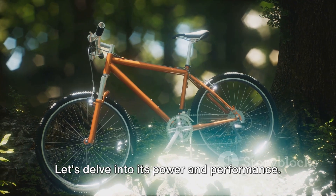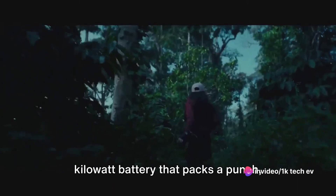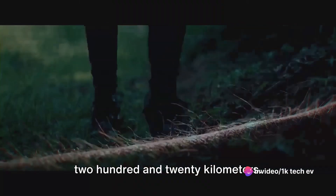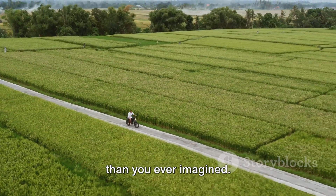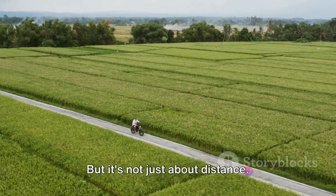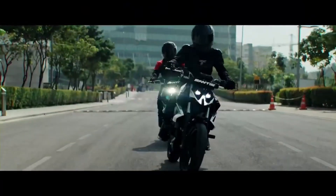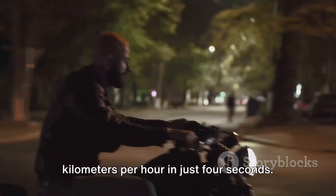At the heart of the Mantis is a 9-kilowatt battery that packs a punch, giving the bike an astonishing range of 220 kilometers. This is not just a bike — it's a long-distance runner, taking you further than you ever imagined. But it's not just about distance. The Mantis is a true performer, boasting an acceleration that will leave you breathless. Imagine going from a standstill to 60 kilometers per hour in just 4 seconds.